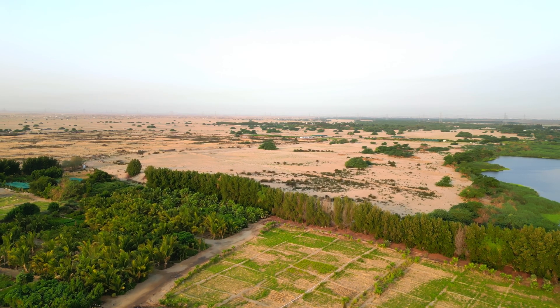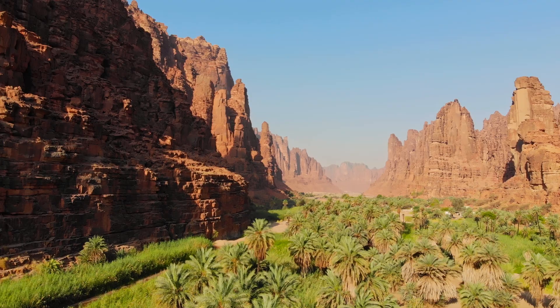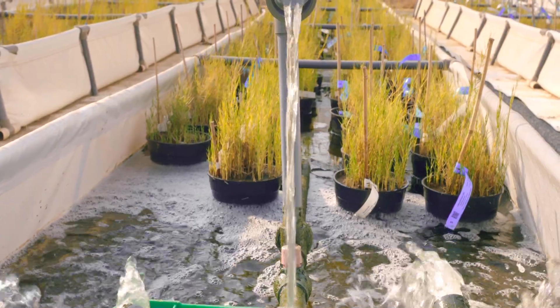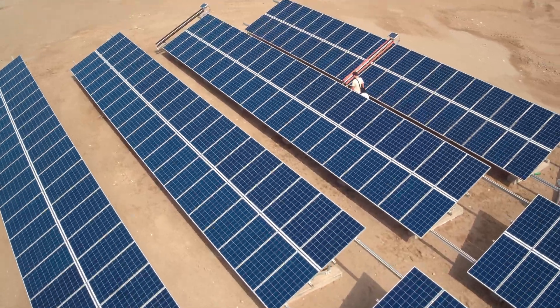The National Center for Vegetation Cover is tasked with developing 500 new national parks in the country, and they want to be sustainable. So if we can develop a sustainability package or a life support system that provides water and energy in a sustainable way, this could be implemented across the country.